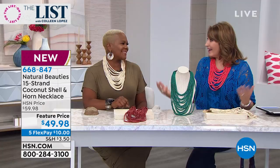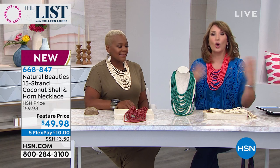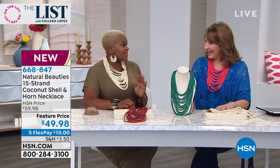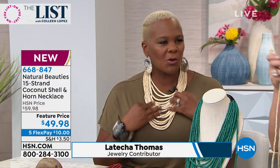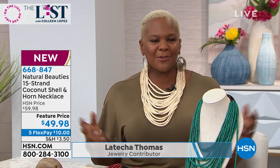They are brought to us by the fabulous Letitia Thomas, who is back on the show. These are one of the best sellers you've ever designed — not just for HSN but out there in the real world. The number one seller. Women love them. You know why? Because they're so soft and you have all these natural materials playing music together almost.